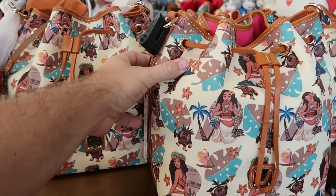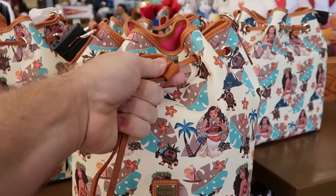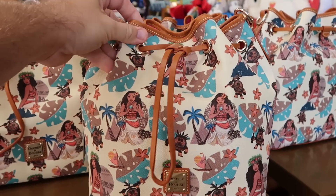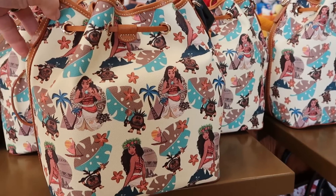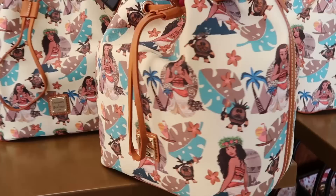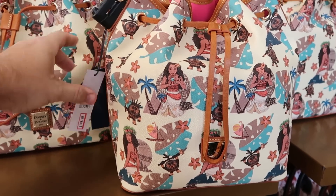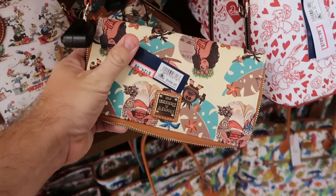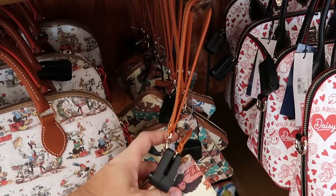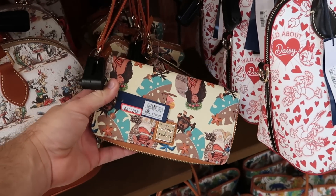Another new offering here to the Disney Character Warehouse — they have the Moana Dooney & Bourke purse. It has a nice pull on the top that closes it, with Moana and a bunch of palm trees. This is actually a really large size bag with that whole design on the front and back. $150 from $228. And it looks like they do have the matching wallet here to this collection with Moana — it comes with a leather strap there to hold it like a wristlet. $125 from $168.